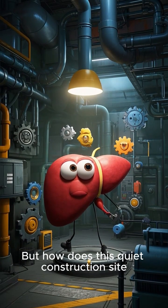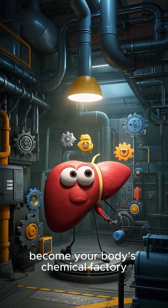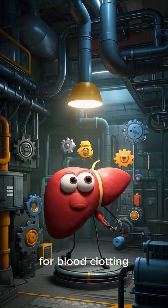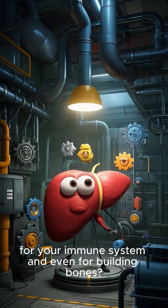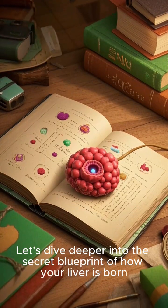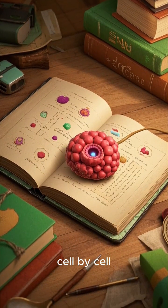But how does this quiet construction site, hidden away in your womb, become your body's chemical factory, producing substances crucial for digestion, for blood clotting, for your immune system, and even for building bones? Let's dive deeper into the secret blueprint of how your liver is born, cell by cell.